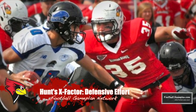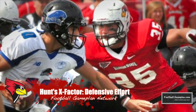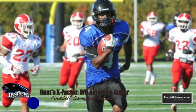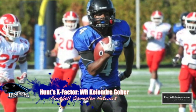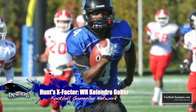The X Factor for Illinois State will be the defensive effort, and you can tell that in the first quarter. If they come out ready to play defensively, we know their offense has enough firepower to put up points. The X Factor for Eastern Illinois will be wide receiver Keandre Gober. Illinois State will likely come in and try to take away Eric Laura, so Gober will see his fair share of opportunities — it's up to him to cash in.